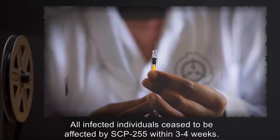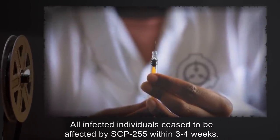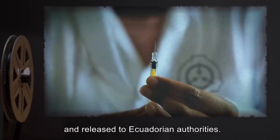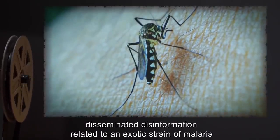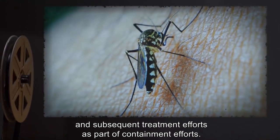All infected individuals ceased to be affected by SCP-255 within three to four weeks. Test subjects were administered broad-spectrum amnestics and released to Ecuadorian authorities, with disinformation disseminated regarding an exotic strain of malaria.